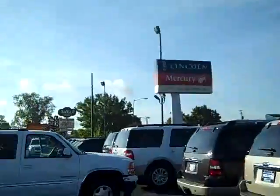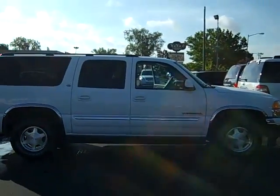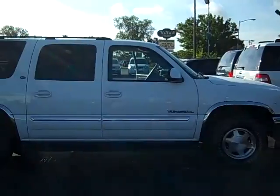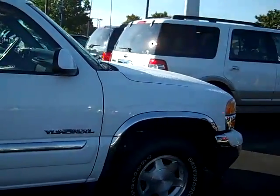Hi, this is Scott Brindley, Internet Manager with Midland Ford Lincoln Mercury. This is stock number UT10404 — our 2005 GMC Yukon XL.